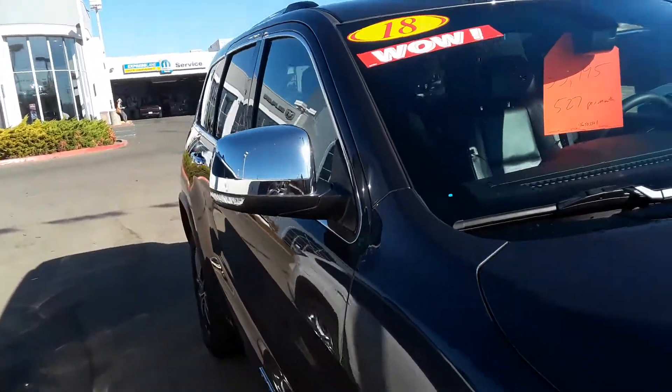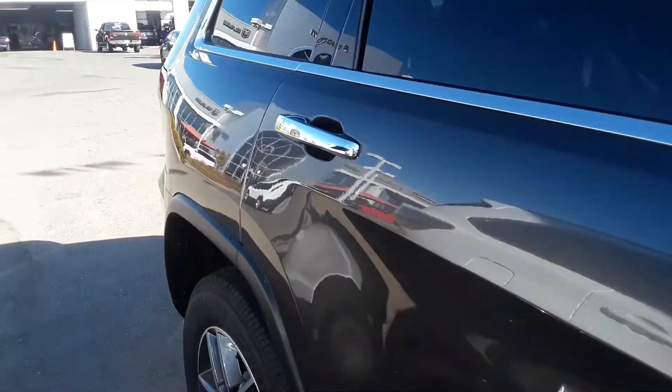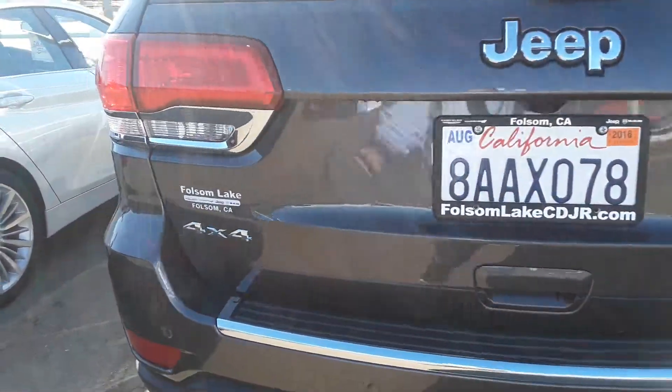Not only that, you get plenty of features in this vehicle. Chrome side mirrors, beautiful granite exterior, updated rims, back parking sensors, and front parking sensors.